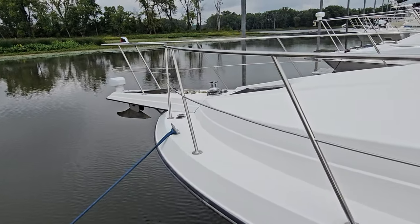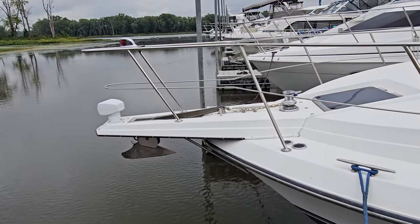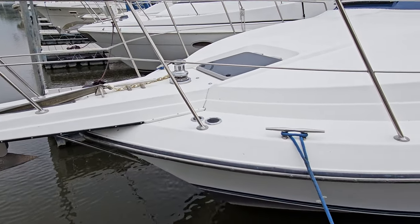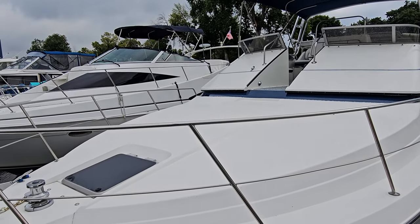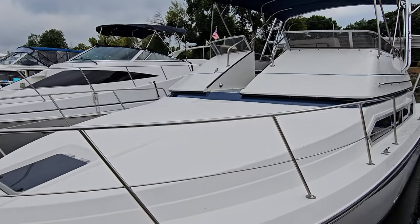You'll notice up towards the bow the windlass, your spotlight, very nice anchor up front, foot pedal controls, and a big flat bow section. And there's that walkthrough that's going to take us right up onto the bridge — we'll take a look at that in a moment.